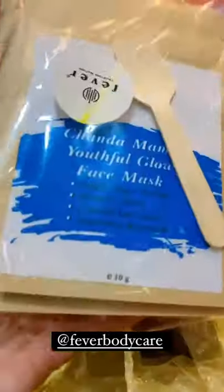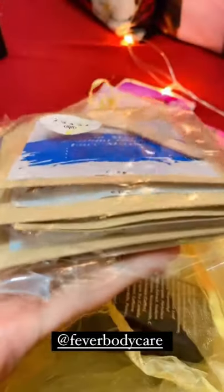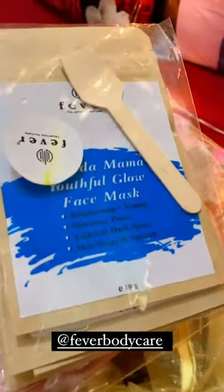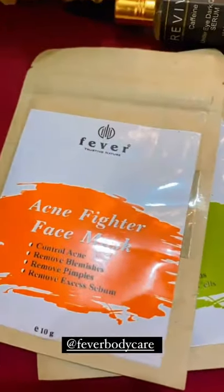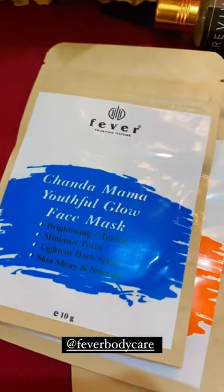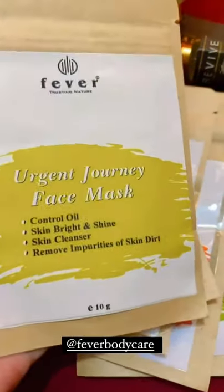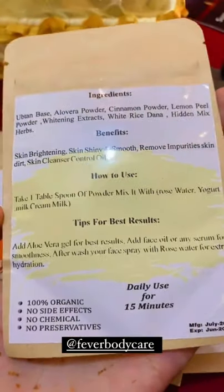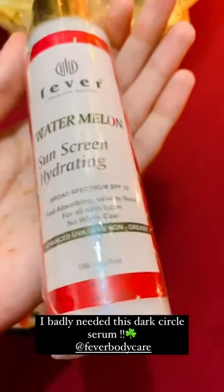I got this really cute package by Fever Body Care and they have sent me a lot of things. First of all, they sent a lot of masks — little masks and everything. These masks include a Deep Repair Face Mask, an Acne Mask, a Youthful Glow Mask, an Overnight Mask, and an Urgent Journey Mask. Ingredients, how to use it — everything is written on them. They also sent a Watermelon Sunscreen which is SPF 30.